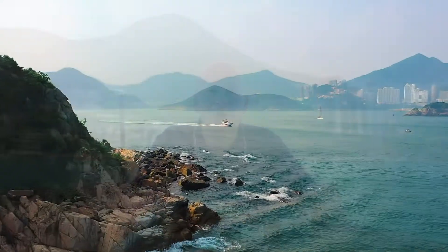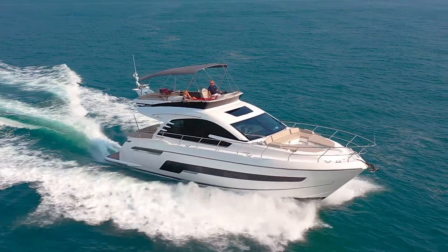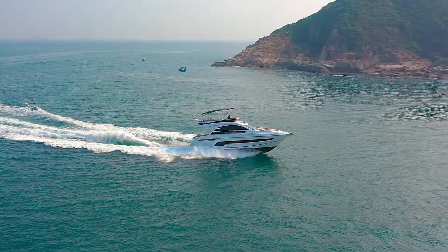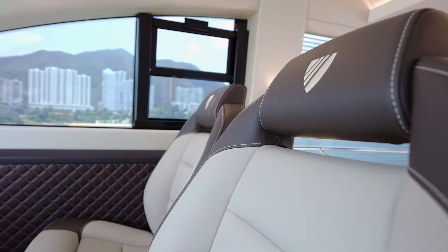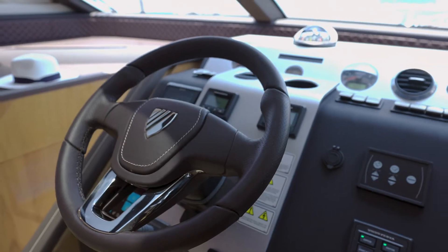I'm David from Simpson Marine and this is the Fairline Squadron 53. Fairline have been building yachts for over 50 years. They're well-renowned for their interior joinery, skilled craftsmanship and solid robust hulls.